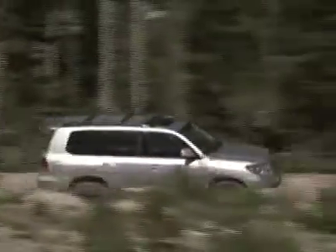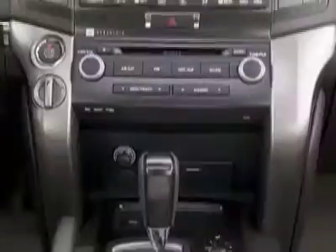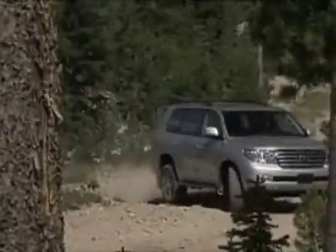What few negatives the old Land Cruiser had have been addressed by the new one. The engine is smoother, the six-speed automatic is flawless, gauges and interior touches are dramatically improved, there's more interior room, and handling is better.